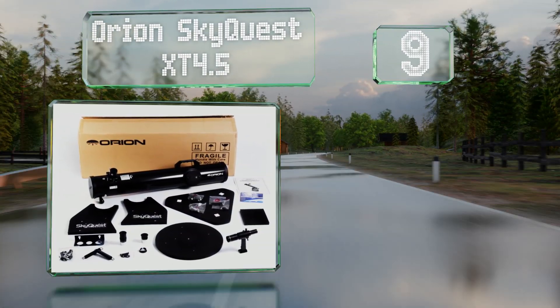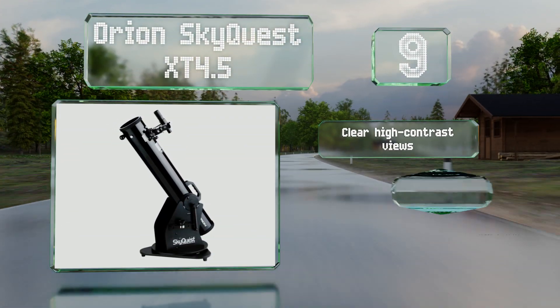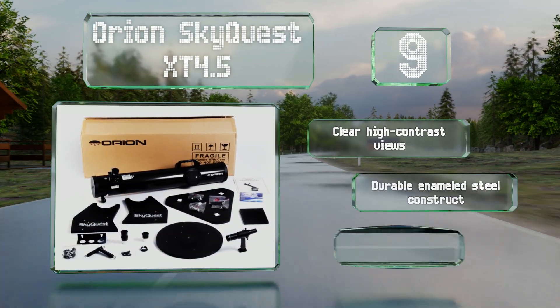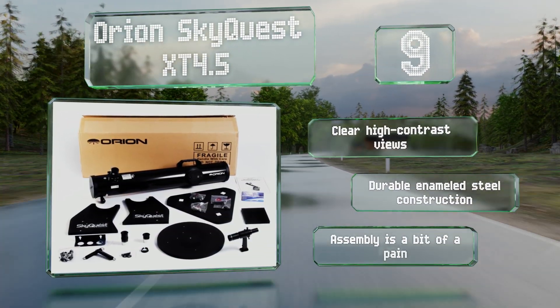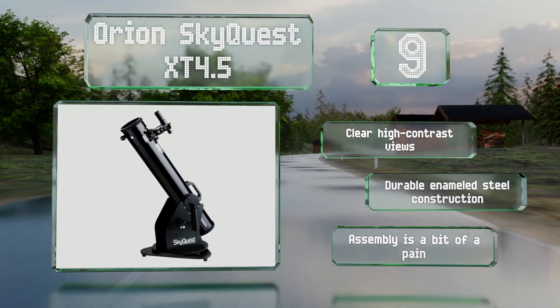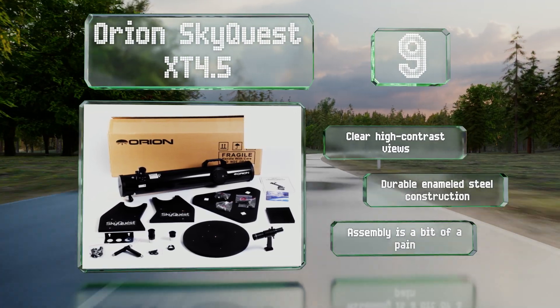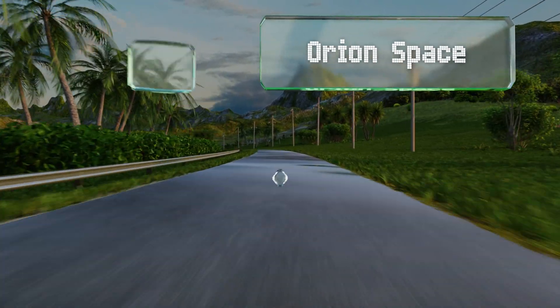At number 9, the Orion SkyQuest XT 4.5 collects 260% more light than most models in its price range and includes two eyepieces with different focal lengths. It also has a sturdy rolling base and a navigation knob that allows for easy maneuvering of the tube. It provides clear, high-contrast views and is a durable enameled steel construction, but assembly is a bit of a pain.